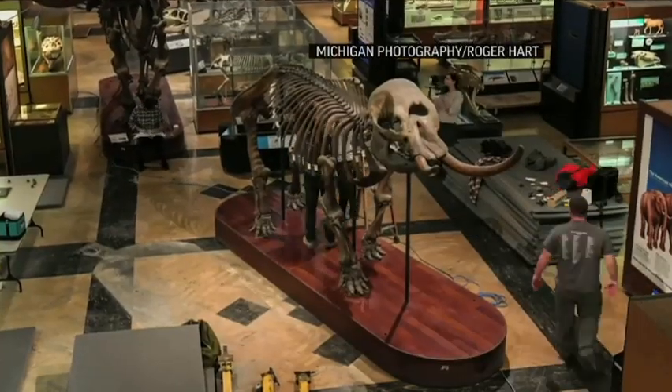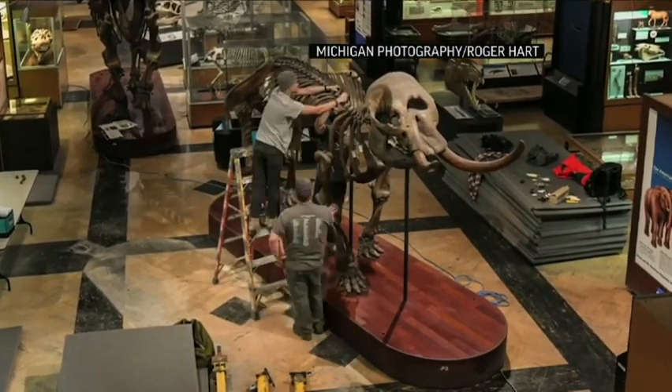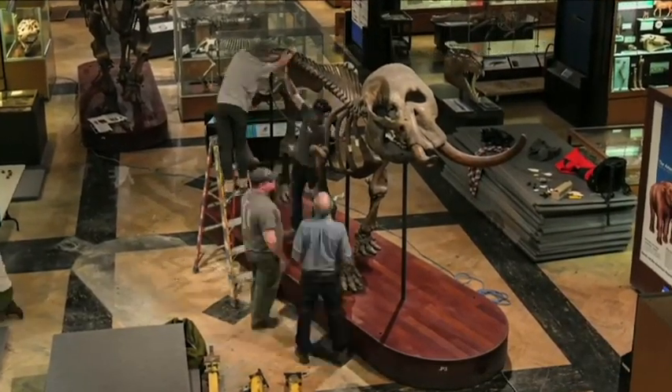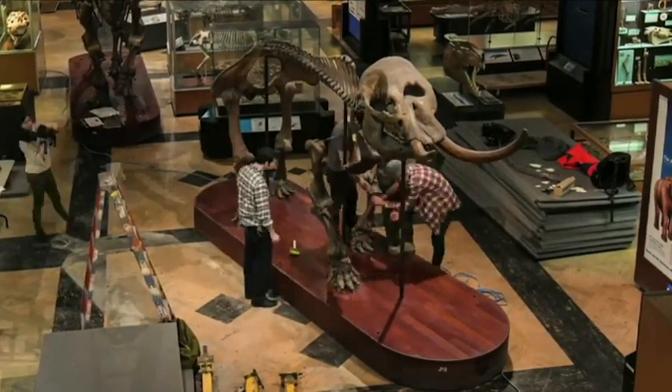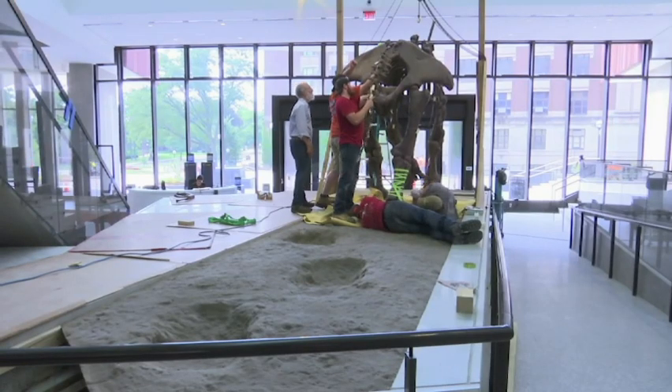Moving these mastodons and dismounting them from their original installation and then remounting them in this new setting is a very difficult task. The Bussing mastodon, which is the adult male that's being mounted right now in the trackway, will be joined by the Owasso mastodon. Owasso is an adult female mastodon.